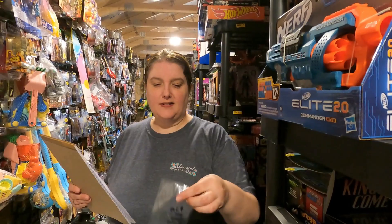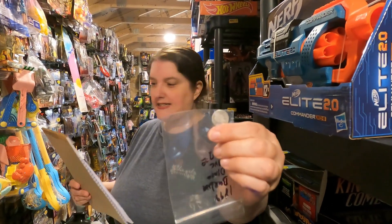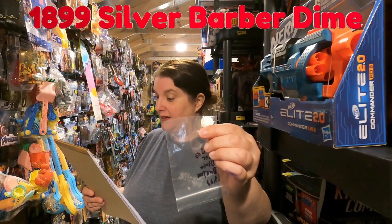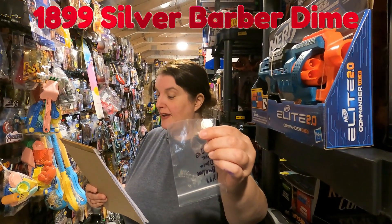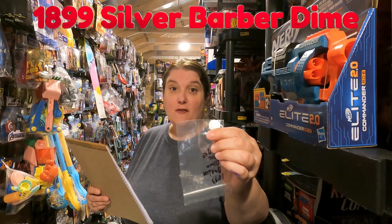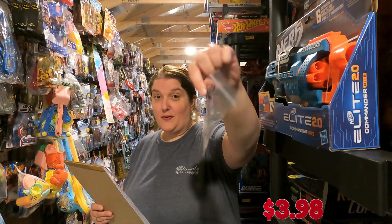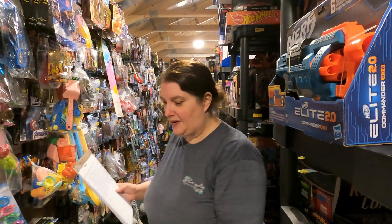Dipping back into the coins — this is an 18.99 silver Barber Dime, average circulated, going to rickbr7106 for $3.98 plus shipping. It was posted at one time for seven bucks, so getting it for $3.98 is not too bad — that's actually below the silver price.